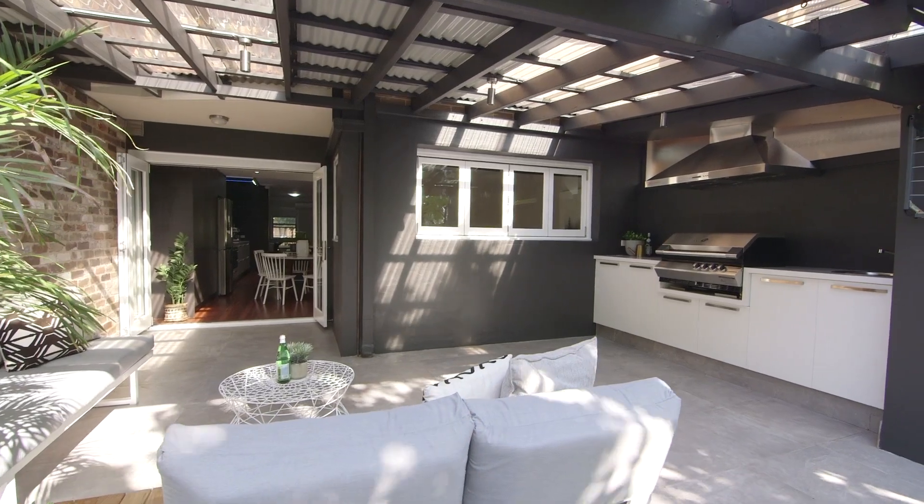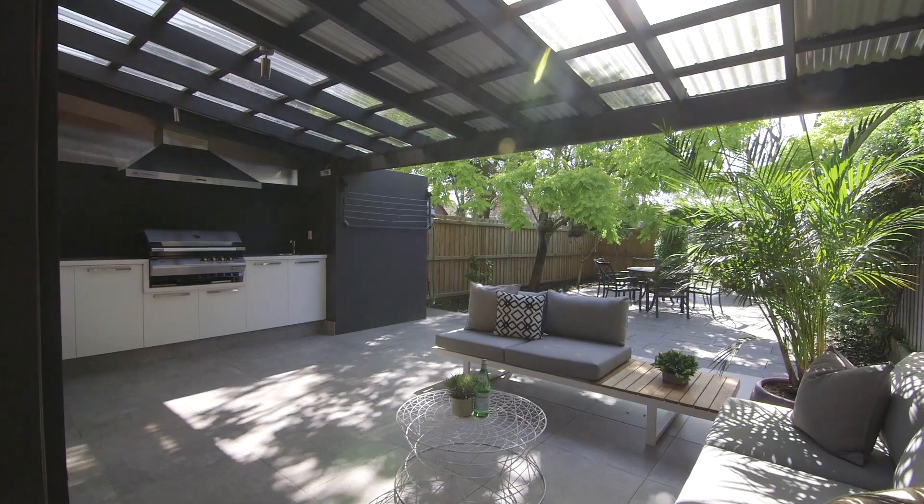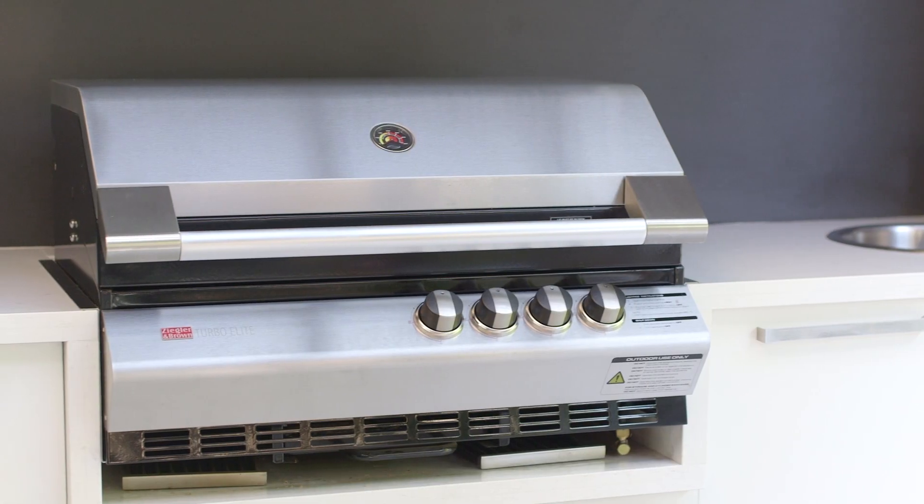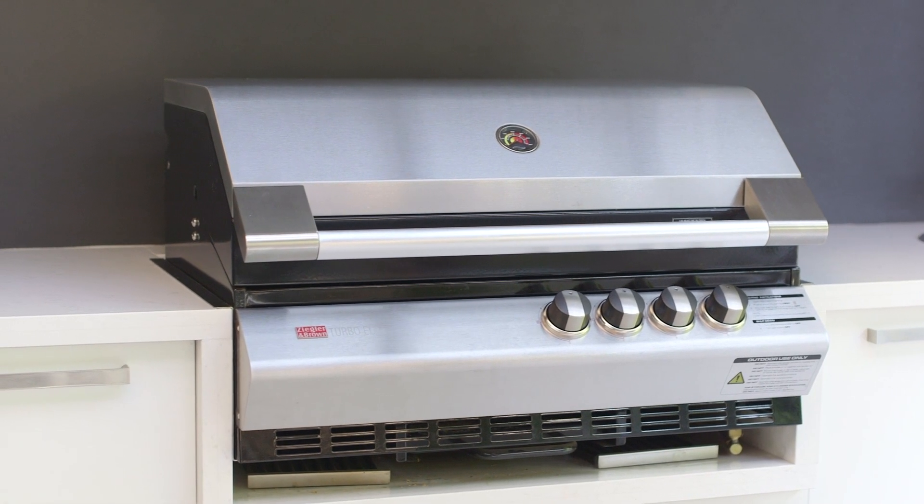Complementing this is the outdoor kitchen which also features a stone bench top and Ziegler and Brown turbo elite barbecue and range hood.